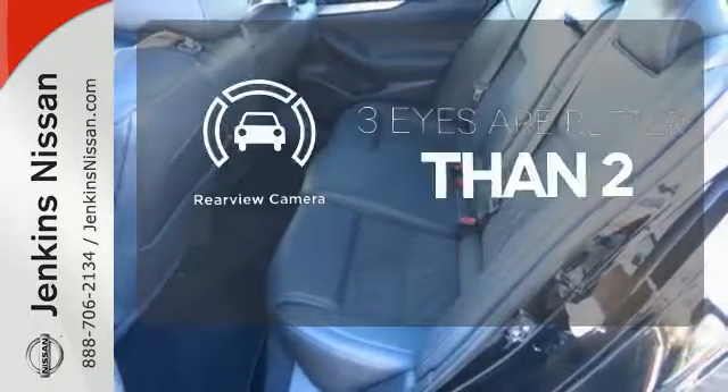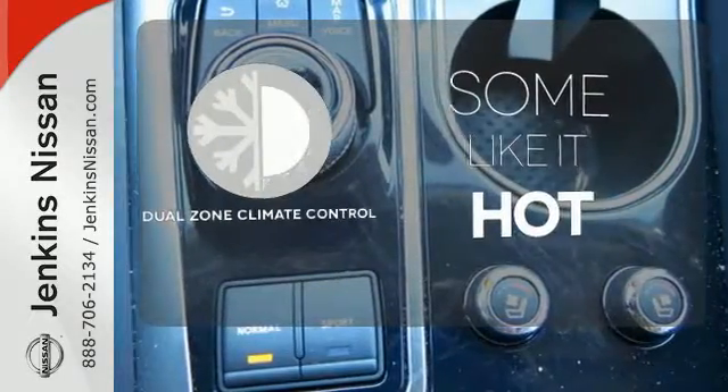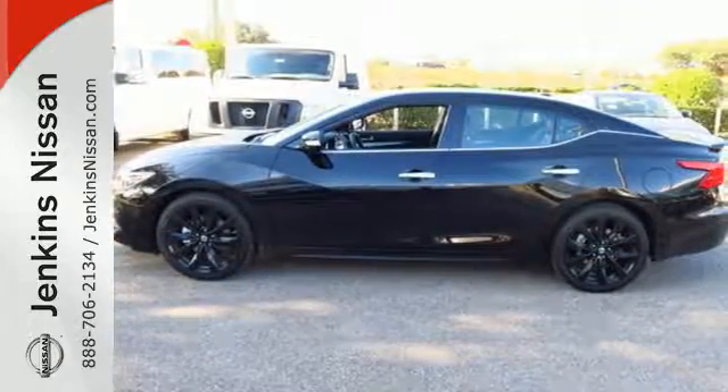The backup camera gives you a clear picture of what's behind you. Dual-zone climate control lets you and your passenger pick your personal temperature. This Maxima is a step ahead of the rest — see it for yourself today.